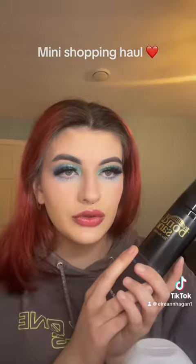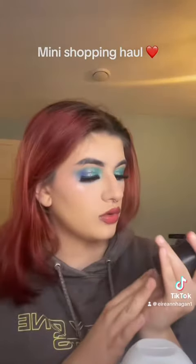Then I got fake tan — Bondi Sands. This is the first time I'm trying Bondi Sands. Obviously as you know I'm on the sunbeds, but part of me is also scared of the sunbeds low key, so I'm going to take some time away from the sunbeds and just use fake tan instead.